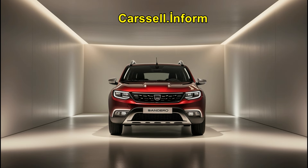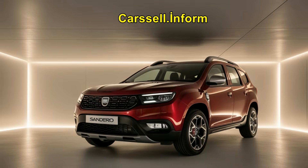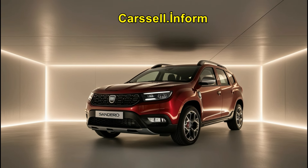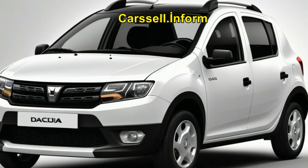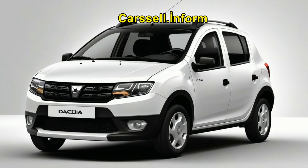One of the standout features of the Dacia Sandero is its exceptional value for money. It is one of the most affordable cars in its segment, offering a combination of low purchase price, good fuel economy, and reasonable running costs. This makes it an attractive option for budget-conscious buyers who still want a reliable and well-equipped vehicle.